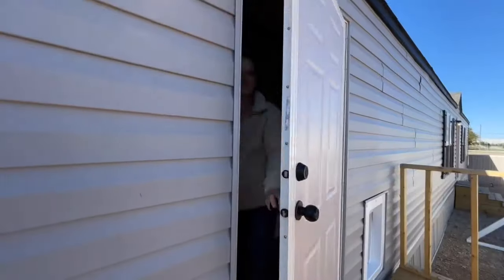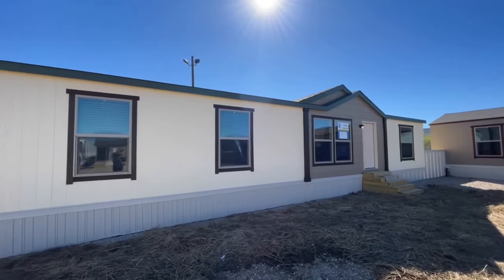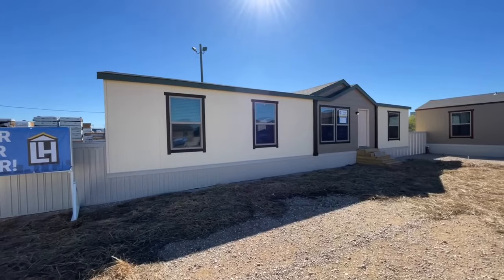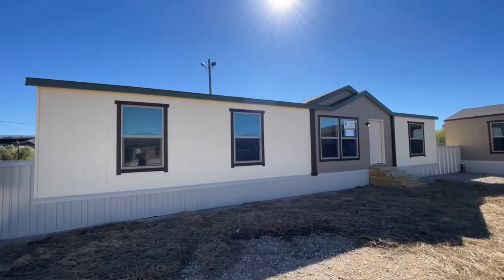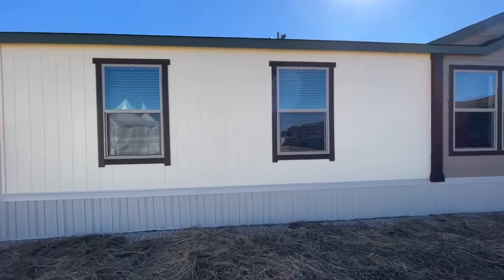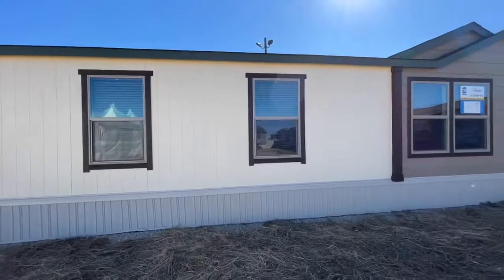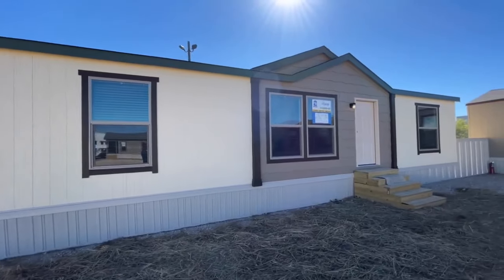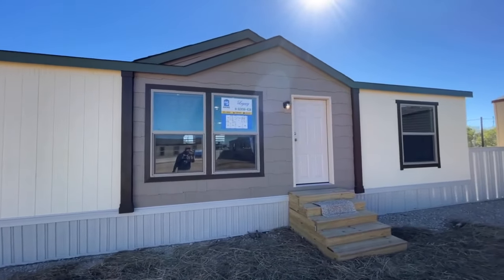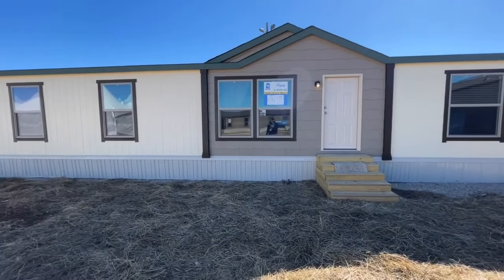Welcome back! Today we are in Fort Worth, Texas at the Legacy Home Show, getting ready to walk through one of their beautiful double-wides. Look at this beautiful home — I love the exterior. It's a nice cream color on the outside with brown trim going all the way around, and they even incorporated some gray shake siding right here around the front door, which is super cool looking.